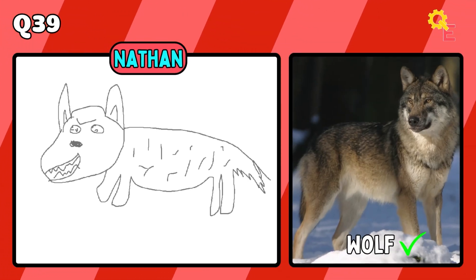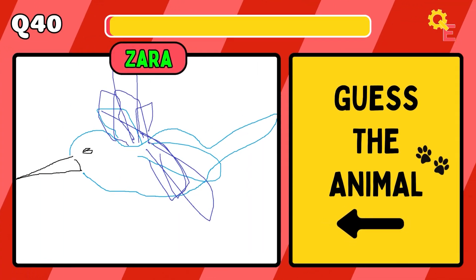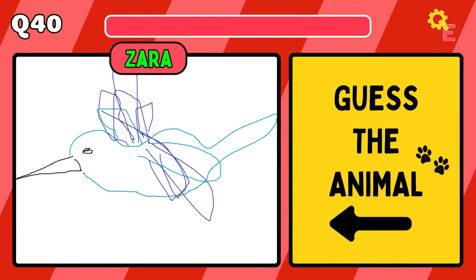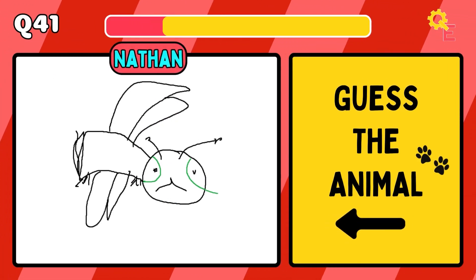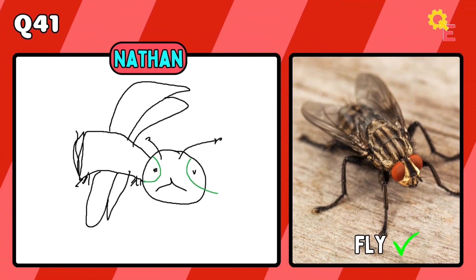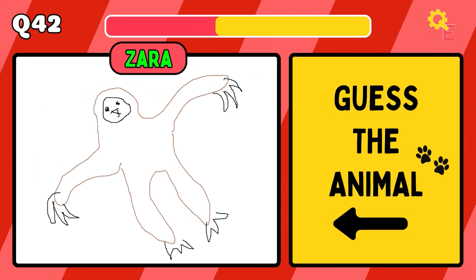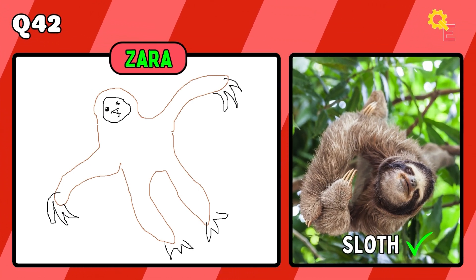The answer is obviously a wolf. Up next, we have a hummingbird. If you use your imagination, it kind of looks like a fly. A sloth — more like Bigfoot.